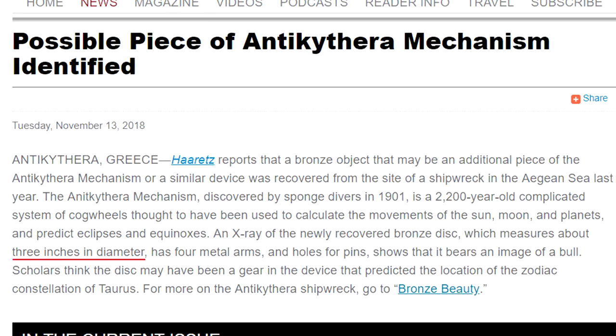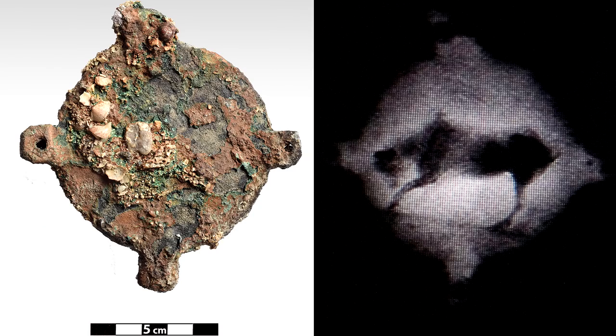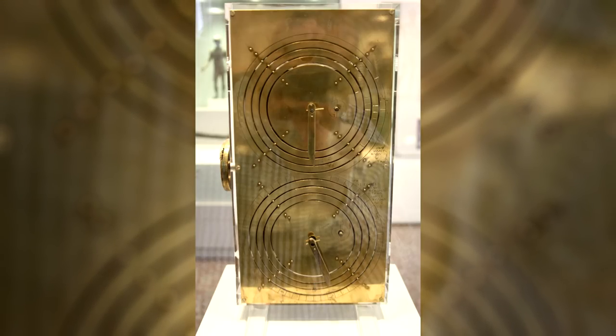The plate was about 3 inches in diameter, had 4 metal arms and holes for pins, and being decorated with a bull in the middle, it seems to have probably been part of the Antikythera mechanism, and possibly even part of one of the display plates for the device.